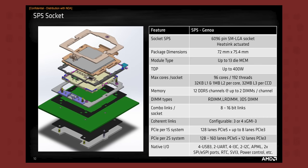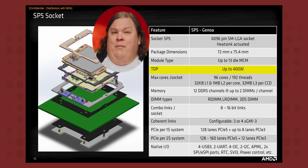Despite the power efficiency improvements of the new architecture, maximum socket power consumption is jumping from 280 watts on the last generation to a whopping 400 watts per socket — a level that AMD's high-performance compute customers have actually been asking for, though the company tells us they don't expect the power envelope to climb much beyond this point.